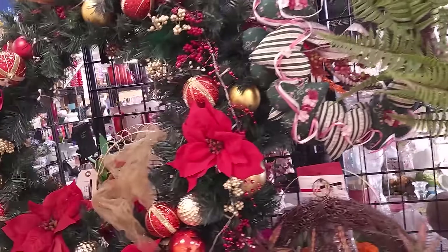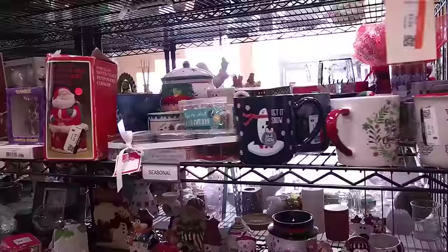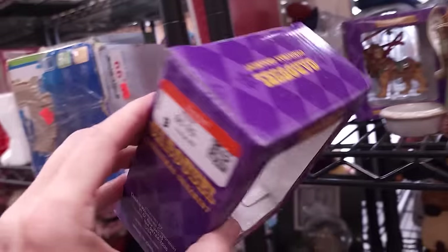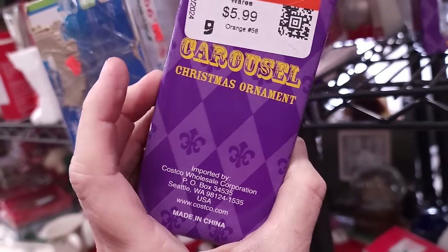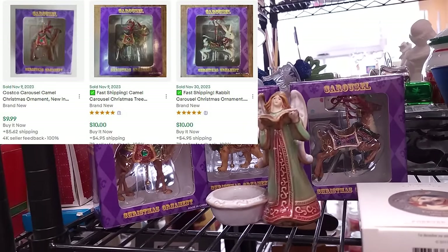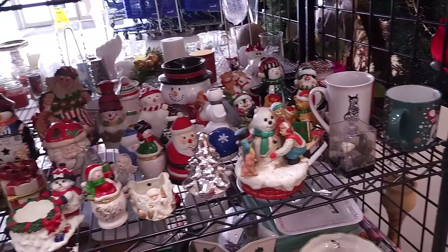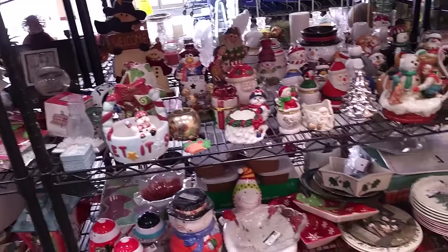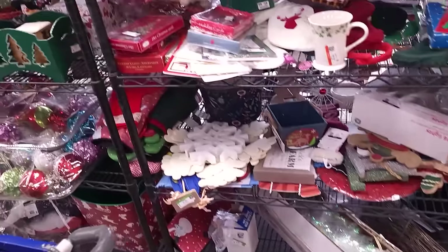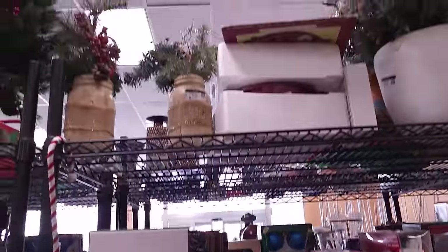Let's see what we've got in the wreath and foliage area on the end cap - nothing exciting. We're getting into the holiday goodies here. What are these carousel Christmas ornaments? Six bucks - they're from Costco. Probably for 99 cents I would have picked those up and sold them as a set, but not for six bucks each. The old saying is you make your money in the buy - if you pay too much for it you're not going to make any money, so you literally make your money when you're buying it.